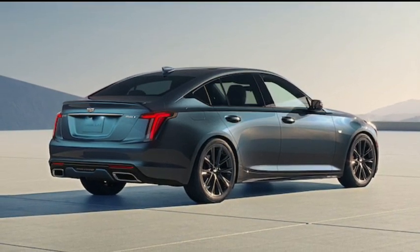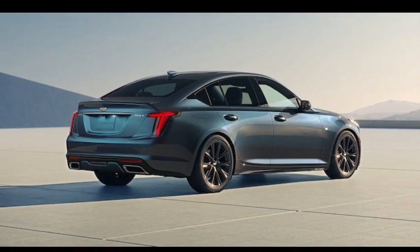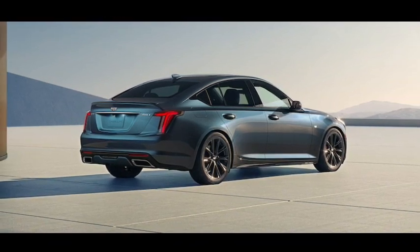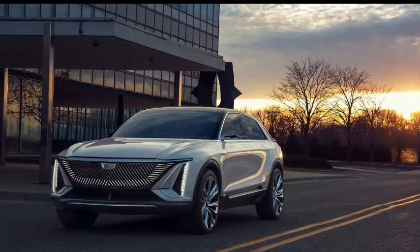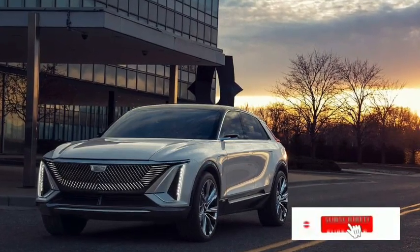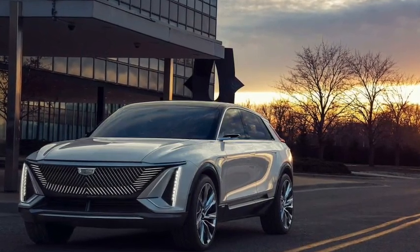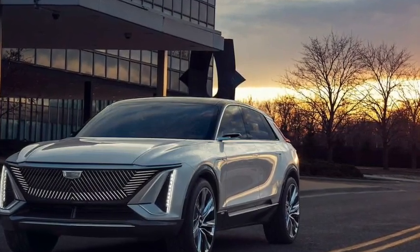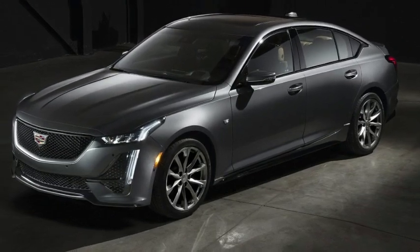The new screen looks much more impressive and expensive. The updated system includes GM's latest Google-based infotainment. Other changes for 2025 include active blind-spot assist, available traffic sign recognition, a new driver attention control system, a revised automatic emergency braking function to help prevent collisions at intersections, a 5G Wi-Fi hotspot, and premium stereo options now handled by AKG rather than Bose.